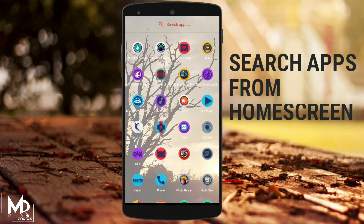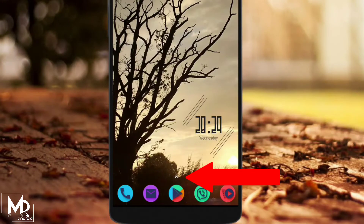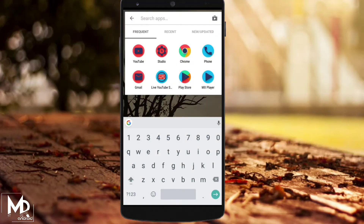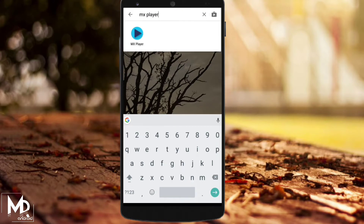We usually have to go to the app drawer to search and find any app. But do you know that if you just tap and hold on the swipe indicator, you can actually search and find any app you want from the home screen itself? Now you don't have to use the app drawer to open any app — it definitely saves your time.